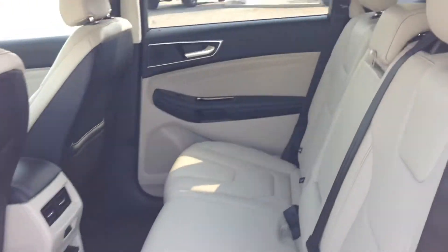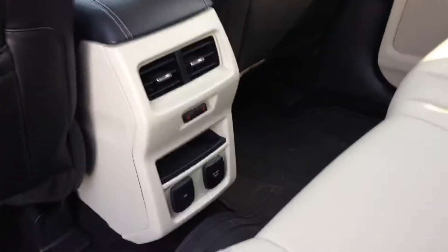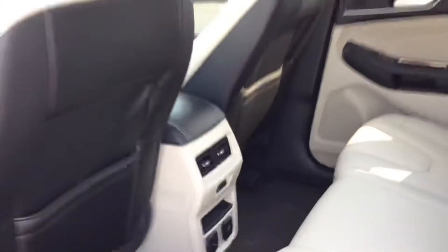Gorgeous cream leather interior. The back seats have heated seats. Now we'll hop in the front — you got a key code to get in.